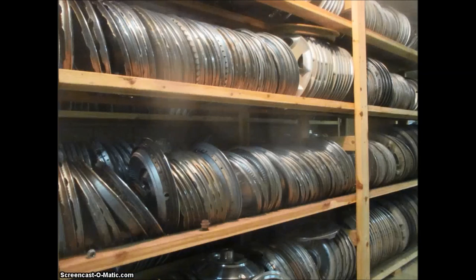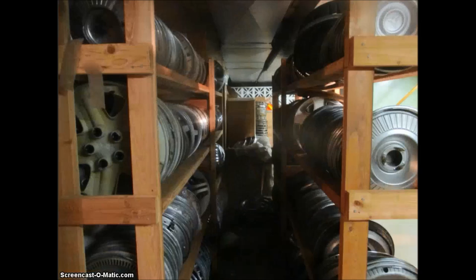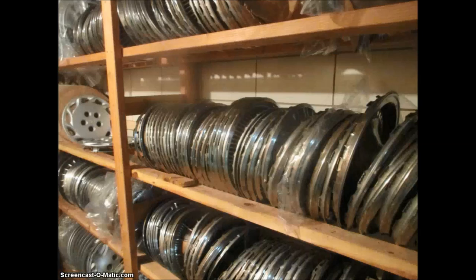Here are some more racks that I constructed myself. If any of you guys ever wanted to build racks like I did, you can go and get all your supplies at the Home Depot. Be sure to measure your needs ahead of time, and you can have the wood cut to your specifications.